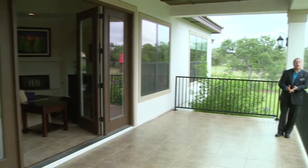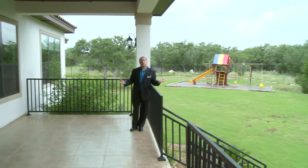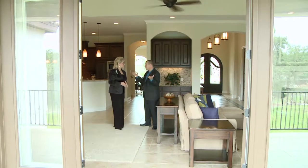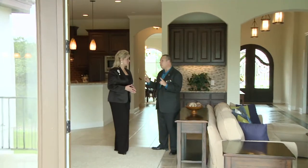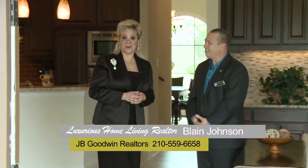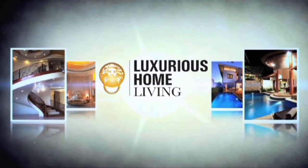Here we are in the backyard. Actually I'm standing on this 30-foot covered patio, which is great for outdoor living space. Blaine, thank you so much for giving us a tour of this beautiful home. It's been a pleasure — and the one thing we have left to do is to sell it. So if you're in the market to purchase a home or sell a home, you need to contact Blaine. He can help you with all your real estate needs. Stay tuned, we'll be back with more Luxurious Home Living.